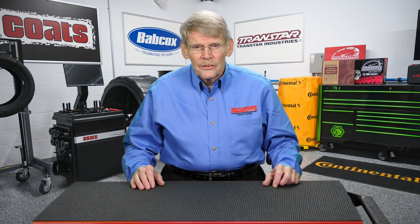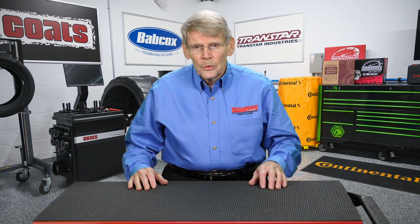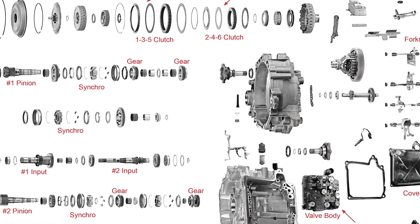As the name implies, there are basically two of everything when it comes to the input and output. It's almost like if you can envision taking two separate transmissions and putting them together to give you alternate shifting — first, third, and fifth, or second, fourth, and sixth. In conjunction with that, there are a couple of different types of DCTs: what we call a wet DCT or a dry DCT, and that has to do with the application components.